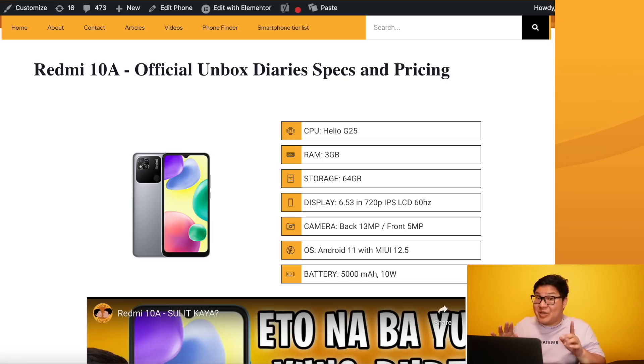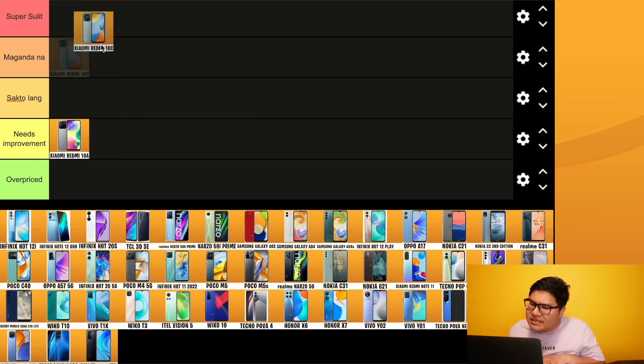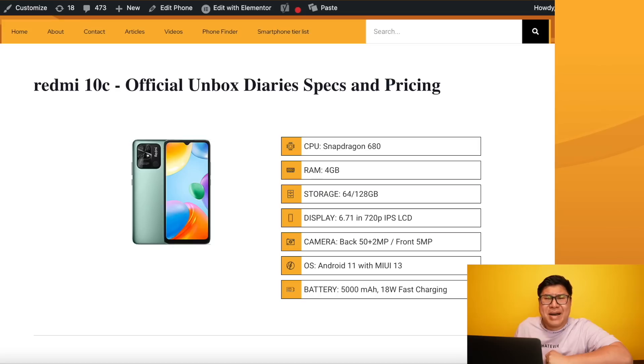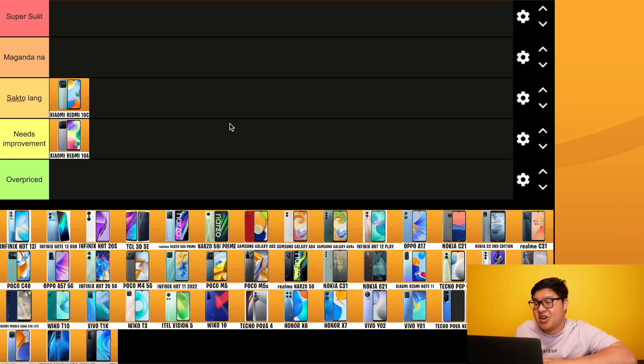Redmi 10C - sakto lang. Bakit siya sakto? Medyo pogey yung specs: Snapdragon 680 4G, 4/64 configuration, 5000mAh battery with 18 watts fast charging, and a 50 megapixel camera. Dagdag ka lang ng few hundreds, meron ka nang 4/64 with a better processor - Snapdragon pa - for only 6,299 pesos. At meron pa siyang 128GB option for 7,299. But for me, sakto lang yan - there are much better offerings.